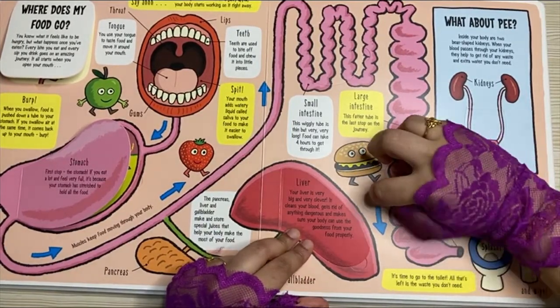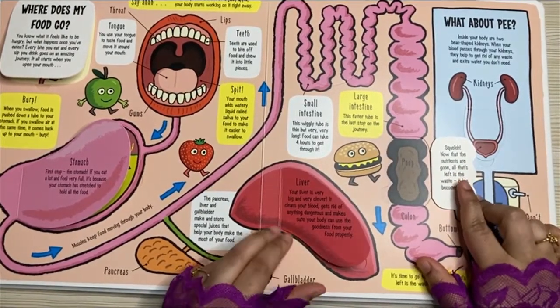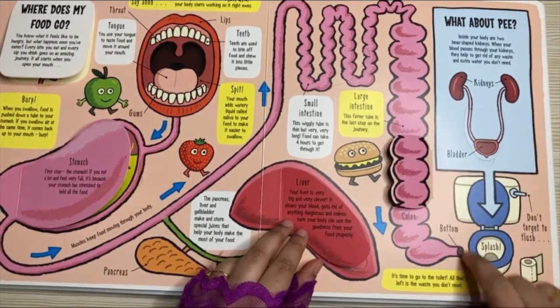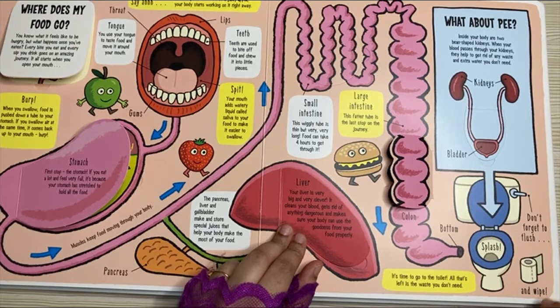And here comes the colon. Now that the nutrients are gone, all that's left is the waste — it has become poop. And at the bottom, it's time to go to the toilet. All that's left is the waste you don't need. Splash! Don't forget to flush and wipe.